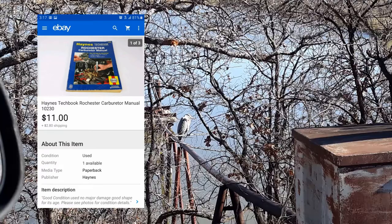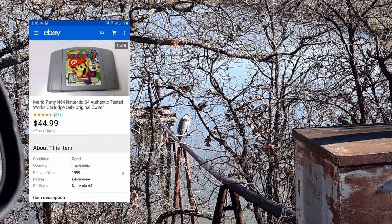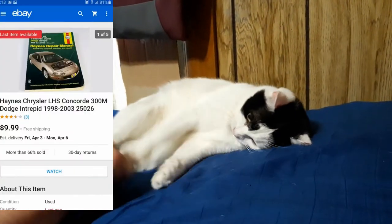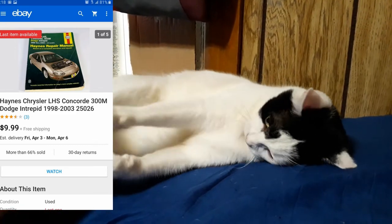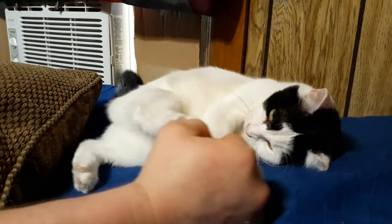March 26th: Mario Party for N64 — $44.99 plus shipping. It was an original game I bought when I was a teenager, so not much to say about that. Also a Haynes Chrysler manual — another auto manual — $9.99 with free shipping. I only have about two dollars into each one of those, so free shipping isn't bad.